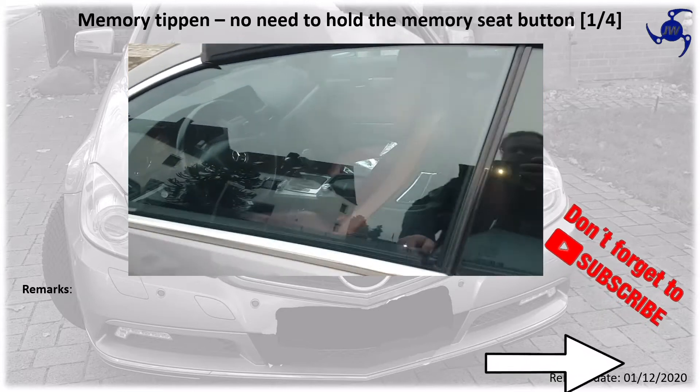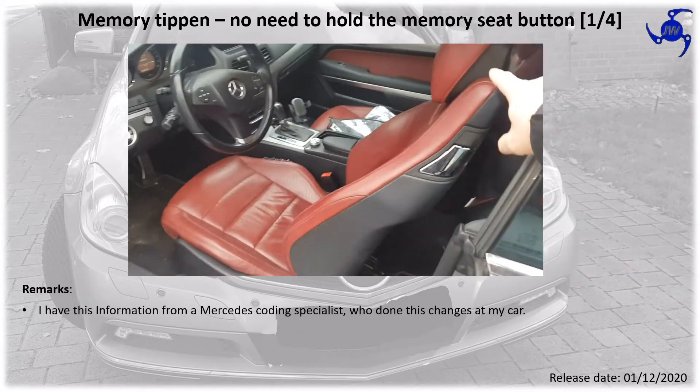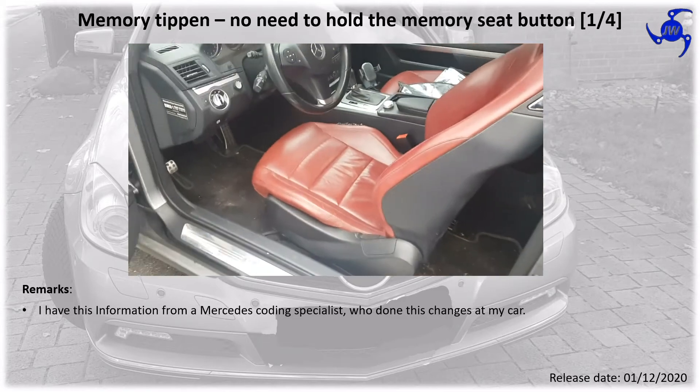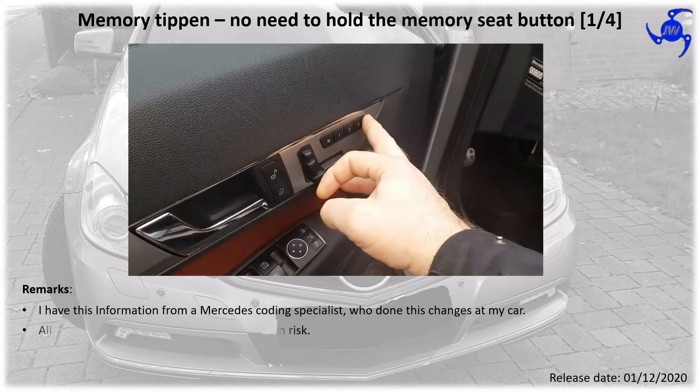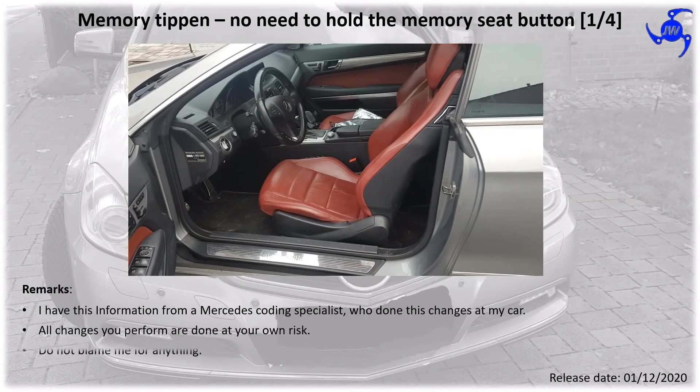This information which I'm showing you today is from a coding specialist which has done the changes to my car. All changes are done on your own risk. Don't blame me if something is wrong.